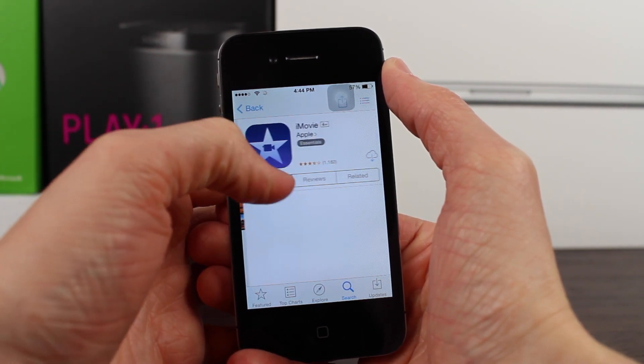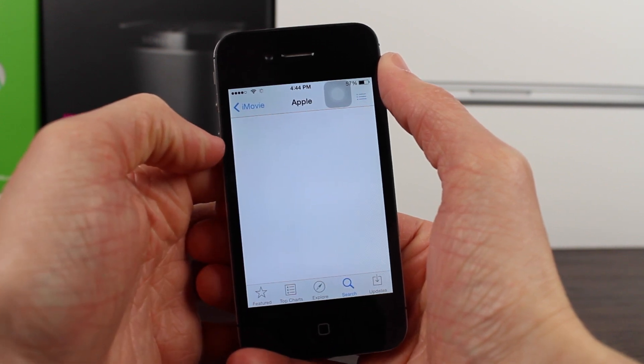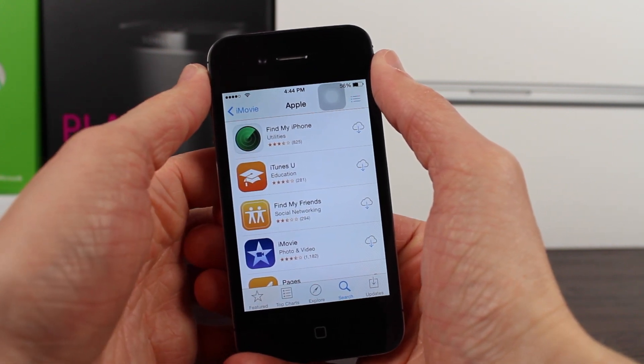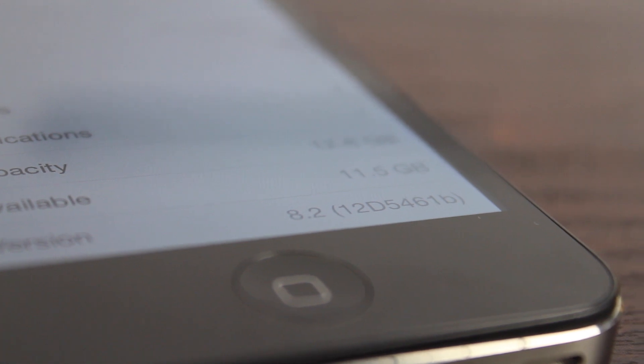Nobody knows at this point — it could be pre-installed or you might have to go to the App Store to download it, and either one seems like a good possibility. If you want to see more news on iOS 8.2 and the Apple Watch, make sure you subscribe to my channel here on YouTube, iUpdateOS, because I love covering this stuff.